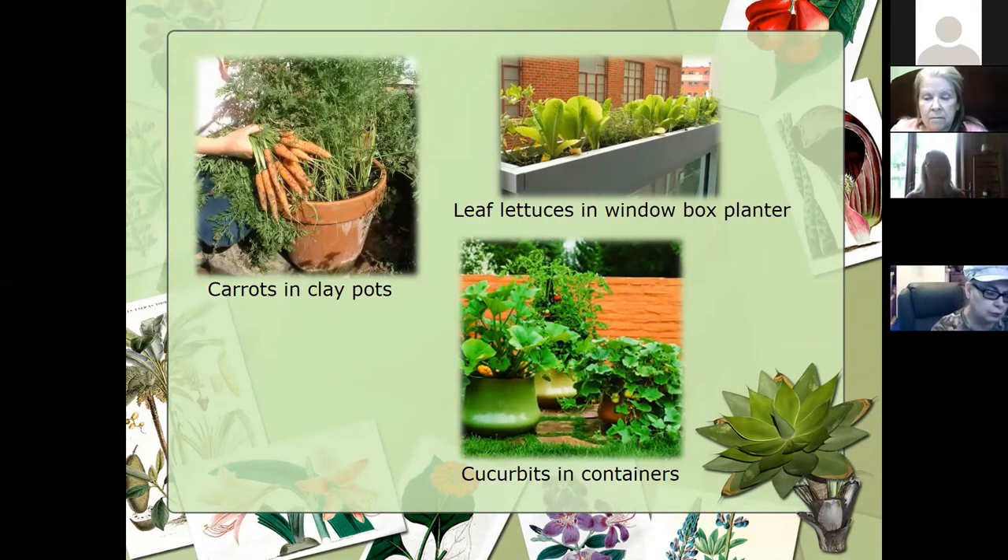There's a question: is there a rule of thumb for how much soil volume is needed for the plant? Yes, that's in your handout. There's a graph in there that breaks it down with the cubic feet of the container and how much soil media is required. I think it's in the raised bed handout that you'll get at the end.